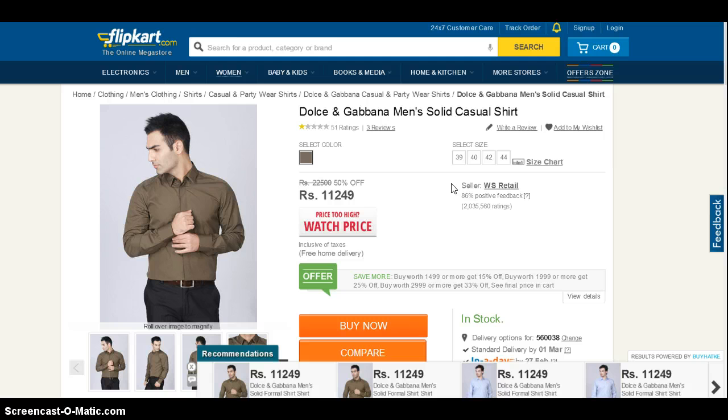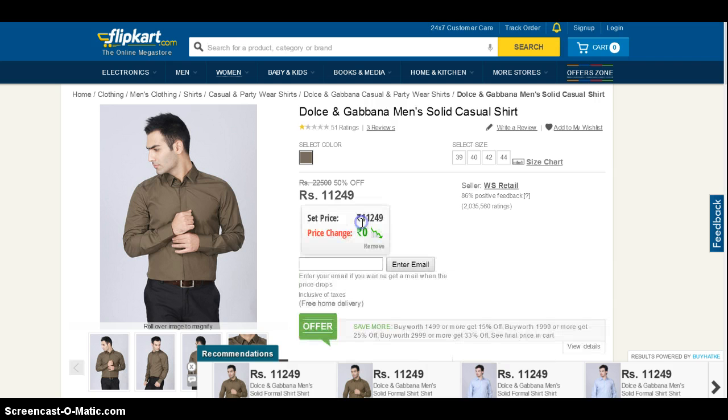Then we tackled the challenge of price fluctuation and incorporated a price watch feature for you. So now you can put any product on price watch and we would notify you whenever the price of the product falls. Our users loved it tremendously and have started using this as a universal wish list. All the products that you add can be easily seen at this back symbol.